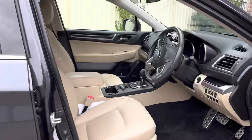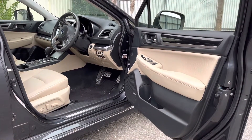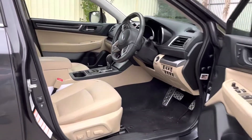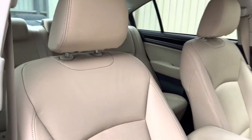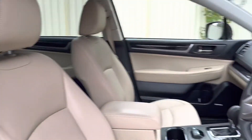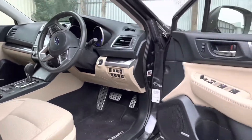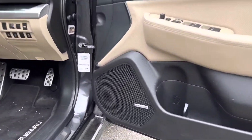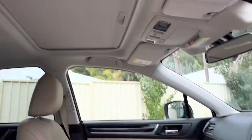Now as we check out the interior, you'll see that this one's got a very nice, very lush beige interior. The leather's all very clean and well looked after. Full electric seats with lumbar support, and being the premium model, you've got the premium Harman Kardon sound system and a full electric sunroof.